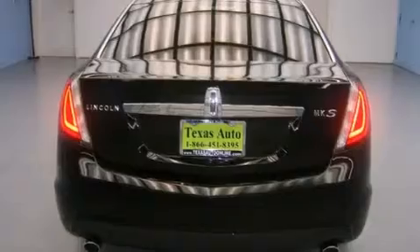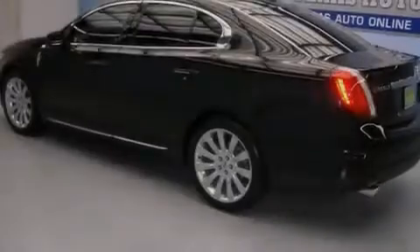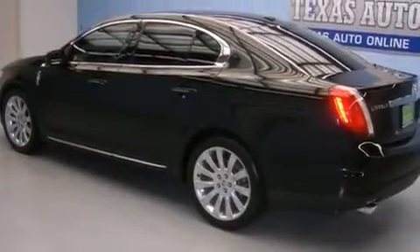Its top features include a multi-link rear suspension, aluminum wheels, and traction control and stability control systems.